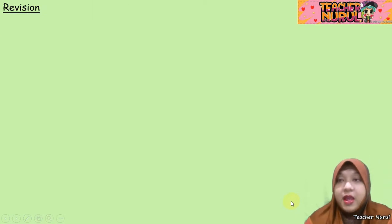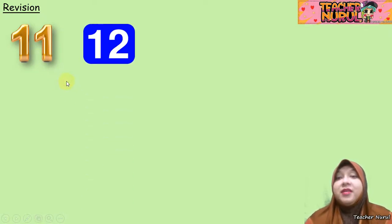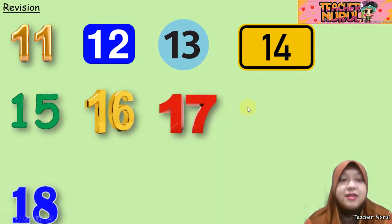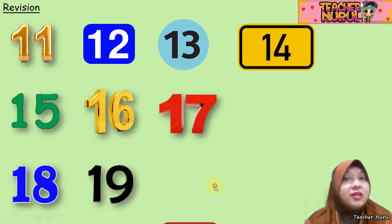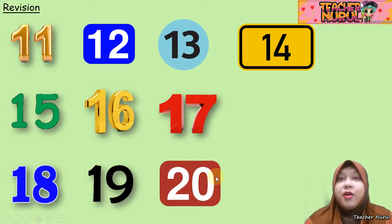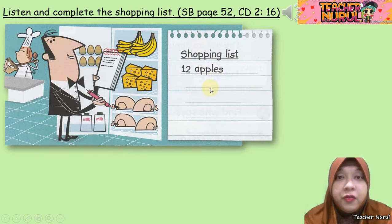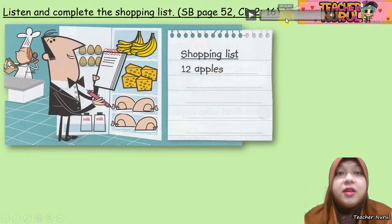Now let's do some revision before we start the lesson for today. 11, 12, 13, 14, 15, 16, 17, 18, 19, and 20. I hope all of you have already memorized the spellings and the names for each number. Now we are going to do some shopping — we are going to do a shopping list today. You are going to listen first, then write down the food that you are going to buy in the shopping list. Listen carefully.